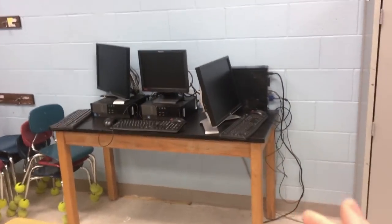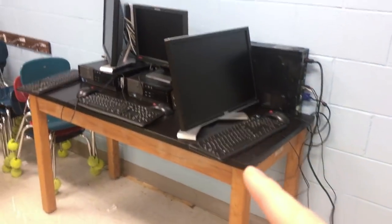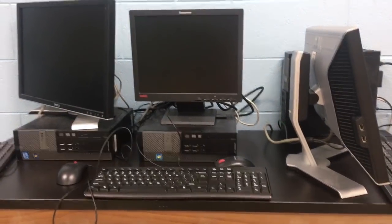I want to update you on the computer table. They brought me another black table like this one — thank goodness. And I'm just trying to figure out how I can fit three computers on this table, so we'll see.